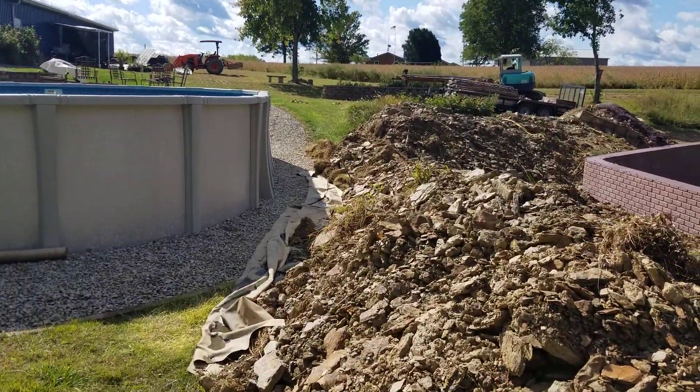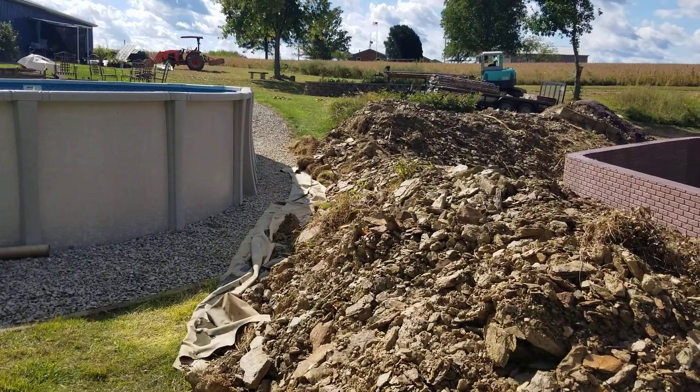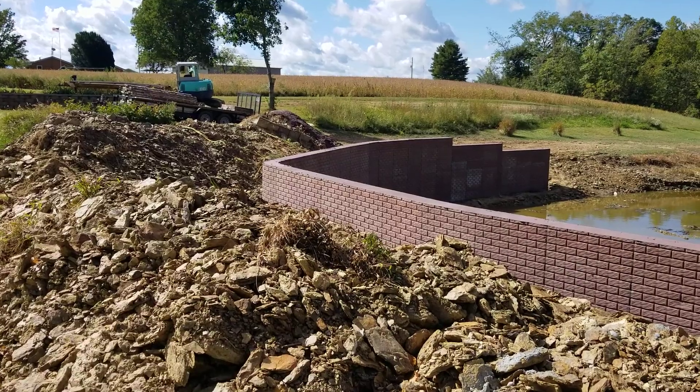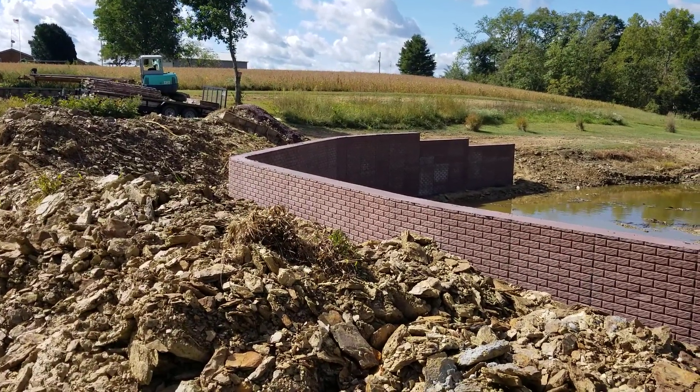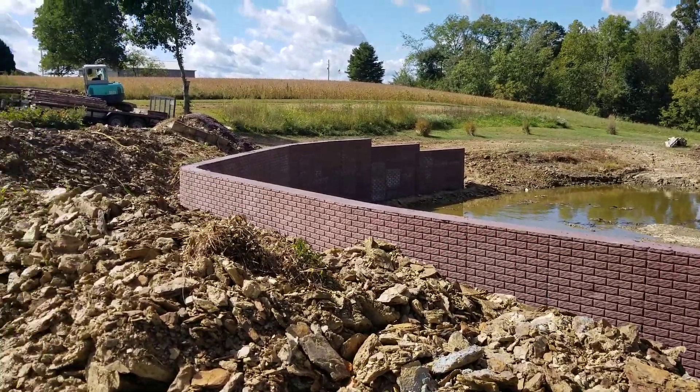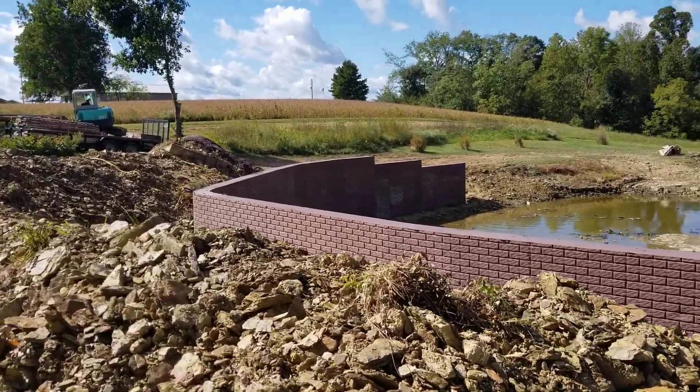So you see the level of the pool — the ground level there is going to be ground level over there. It may have a slight taper to it, but it'll only be a foot of the wall above ground. It's an awful lot of concrete just to hide it all.